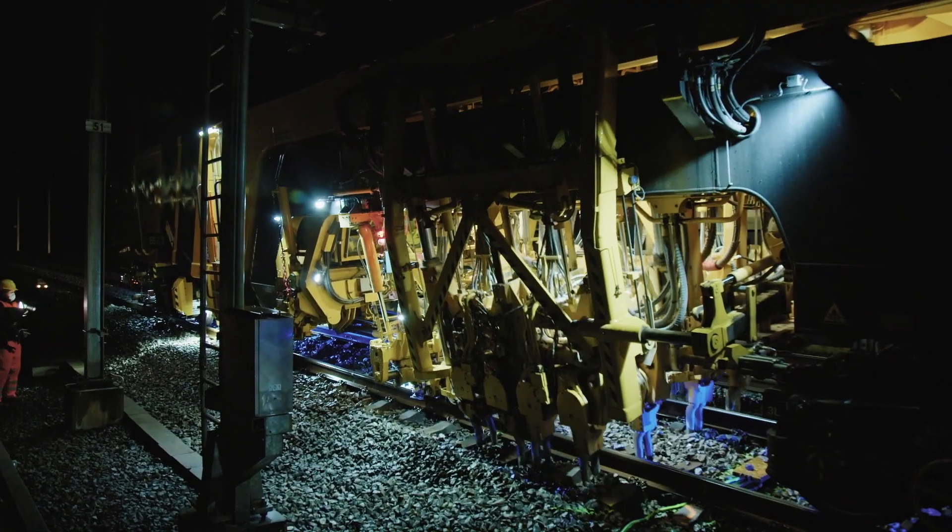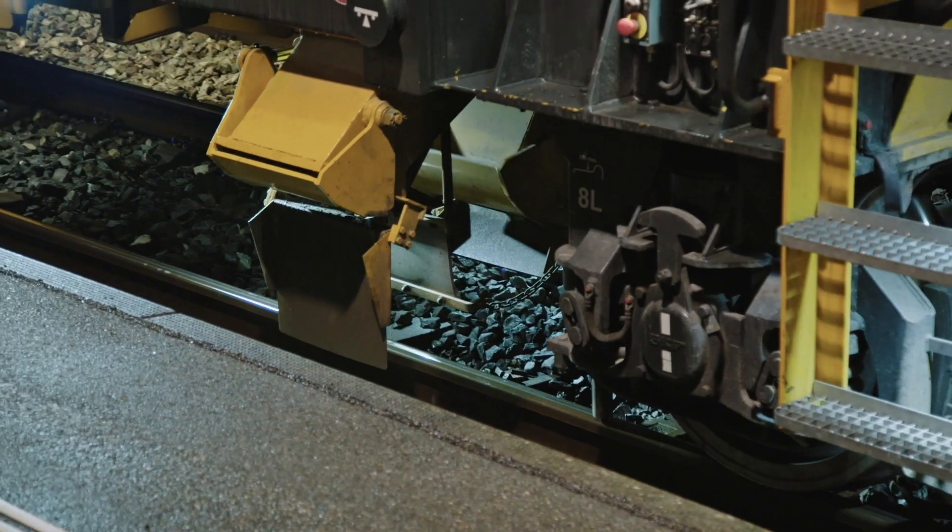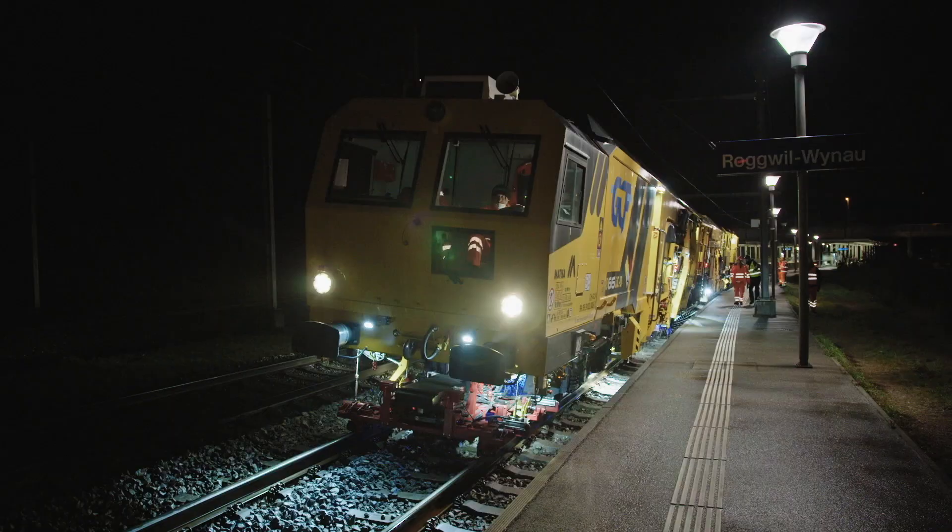It's a very modern machine. This is a continuous tamping, straightening, and leveling machine all in one. At this moment, this is one of the most modern machines that can do all of this together.